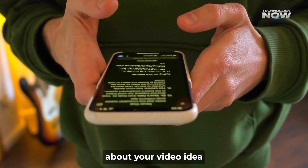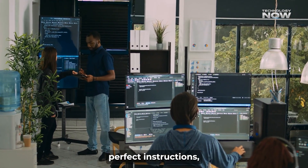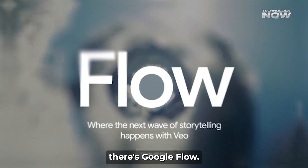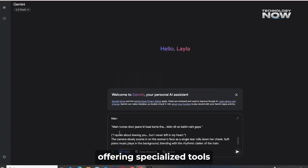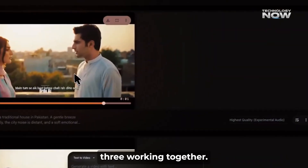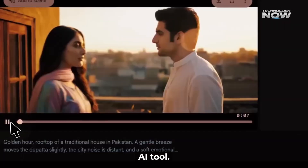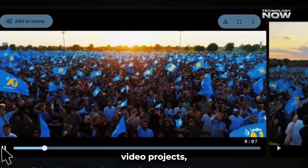This allows you to simply chat about your video idea in everyday language, and Gemini helps craft perfect instructions, making video creation incredibly easy. For pros or anyone wanting to get serious with filmmaking, there's Google Flow. This acts as the professional studio for VO3, offering specialized tools for camera control, scene building, and asset management. Flow and VO3 working together create a complete creative powerhouse, potentially reducing production time by over 50% for complex video projects.